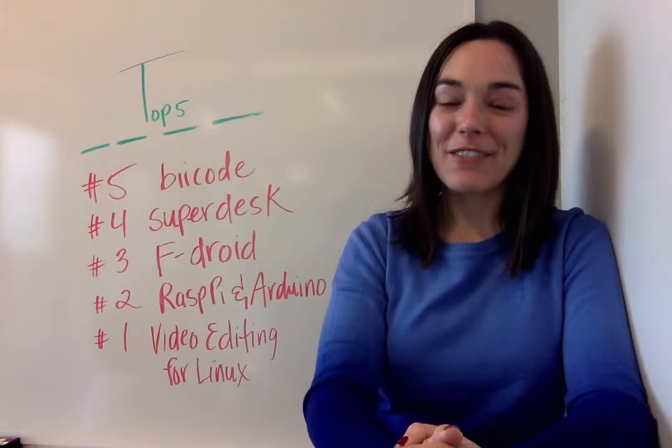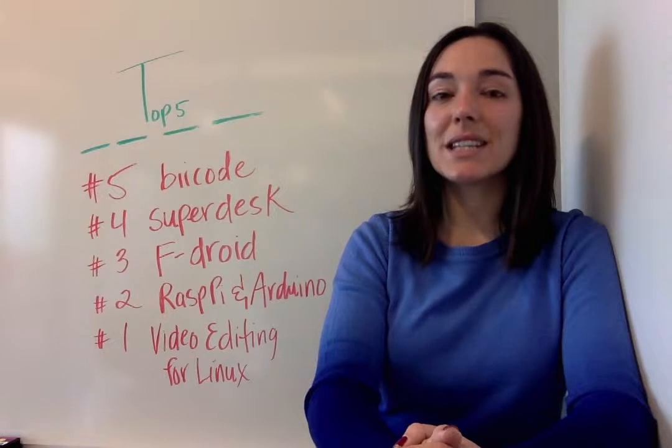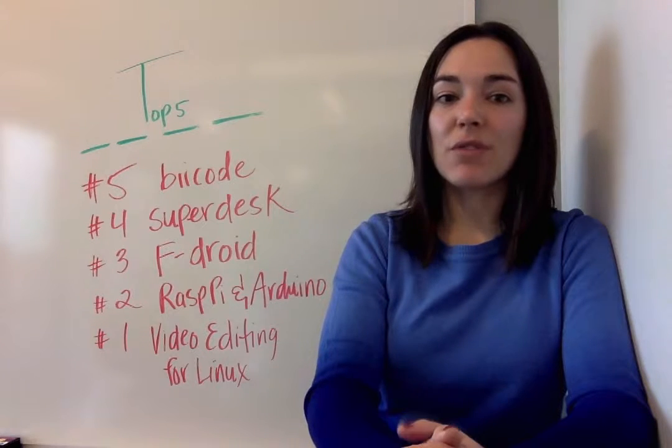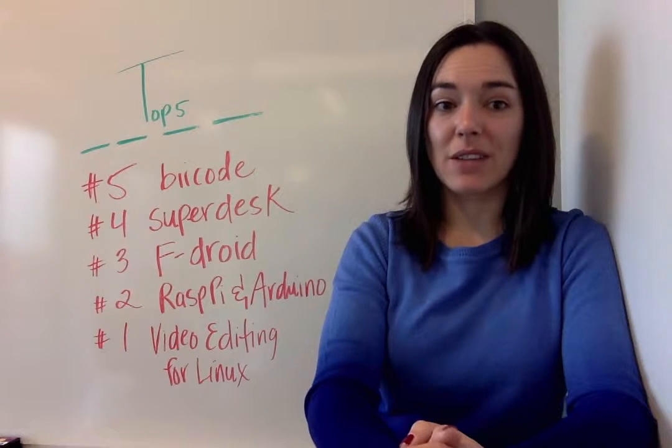At number five we have a new open source dependency manager on the scene. Bycode is a startup that began with closed code but has since made their work open source. You may have figured out by now, or maybe you know firsthand, that part of the process of transitioning a project to open source is building a community of users and developers around it.